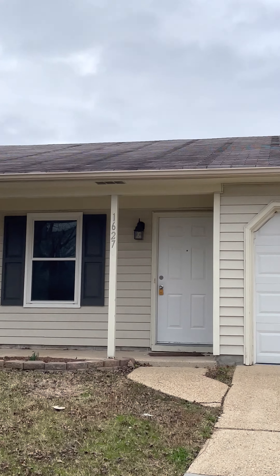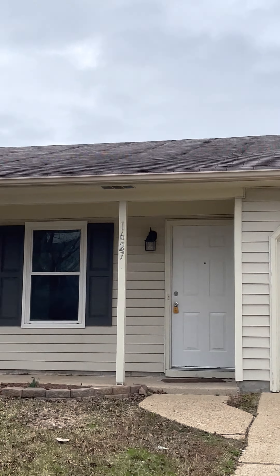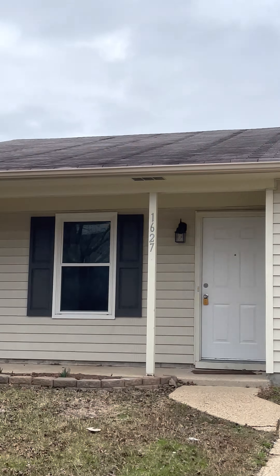This is the outside of 1627 High Plains, a single-family home. Long driveway could fit two, maybe three cars depending on the size. You've got some street furniture to park, and there's a cul-de-sac at the end.